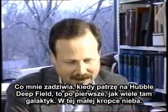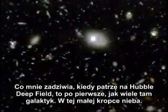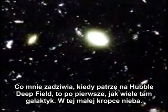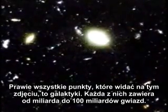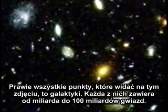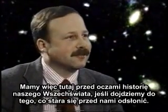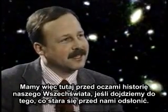What amazes me when I look at the Hubble Deep Field is just how many galaxies there are. This tiny spot on the sky, and almost everything you see in the image is a galaxy. Each of those galaxies has anywhere from a billion to a hundred billion stars in it. So we have before us in this image the history of the universe, if we can figure out what it's trying to tell us.